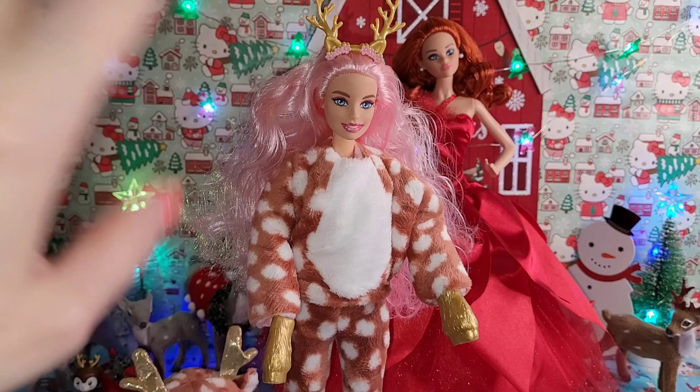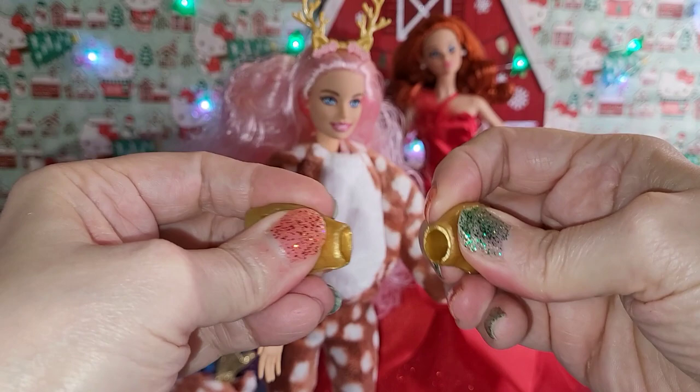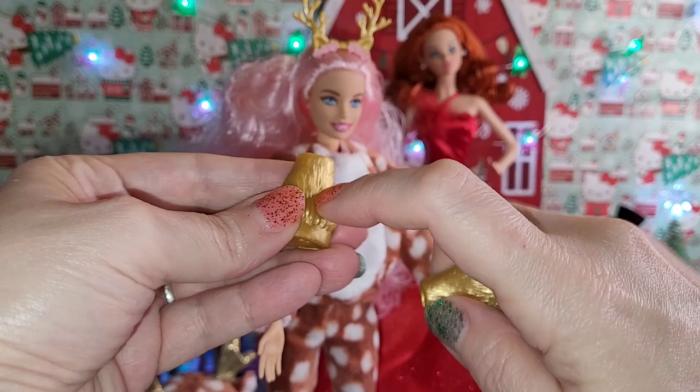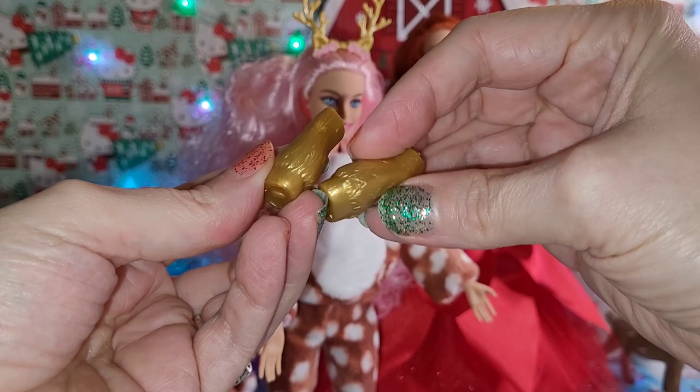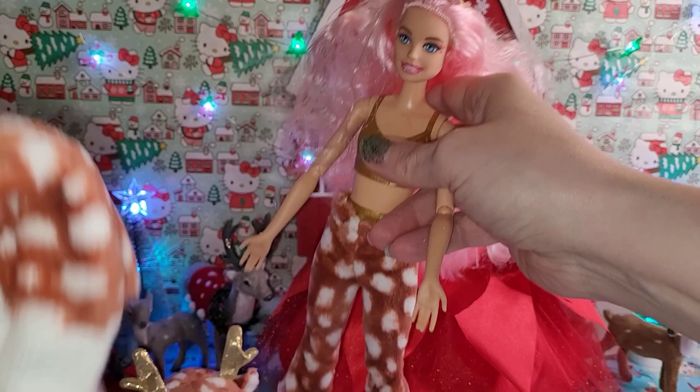Moving on to her little accessory hoof hands — I do have three other Cutie Reveals and these are different from those. These aren't the hard, icky plastic; they're soft molded plastic which is a lot nicer. The panda bear, bunny, and dog I have use the really cheap plastic hands, but these are rubbery, which I like better. These are so cute — it looks like a horseshoe and a card! I think I love her a lot; I just don't care for the lip thing.